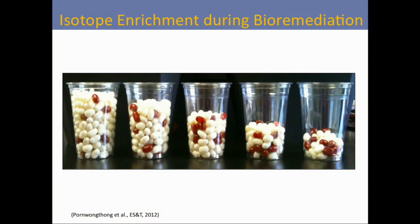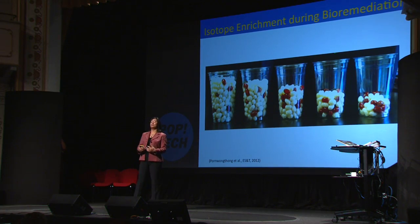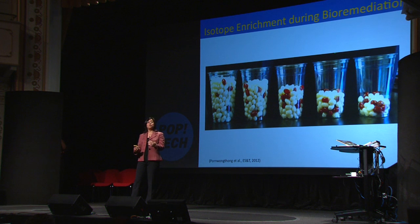Another thing we do is monitor dioxane and the progress of bioremediation using stable isotopes. I'll use a jelly bean analogy: as dioxane is removed from our environment, the total number of jelly beans goes down — but that could happen with any combination of random environmental processes. To confirm and validate that bioremediation is indeed happening, we look for signatures that are different for every compound. In this case, as the total number of jelly beans goes down and it gets richer in red jelly beans — the white ones get eaten faster than the red ones — that's very solid proof that in-situ bioremediation is happening. And that's the kind of work I do in my lab.